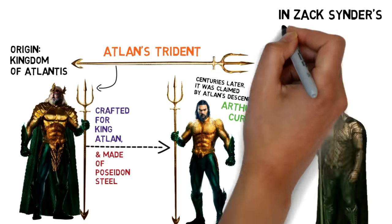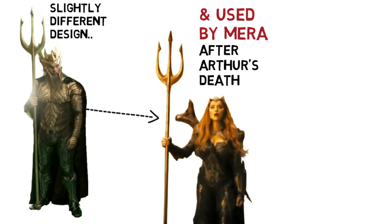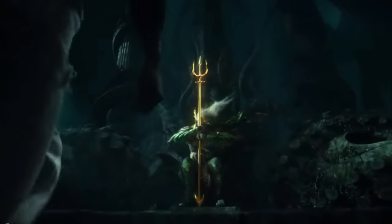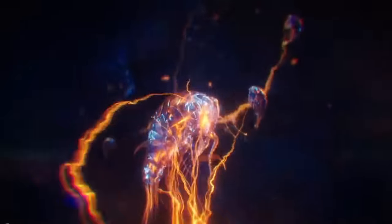In Zack Snyder's Justice League, the trident had a slightly different design and was used by Mera after Arthur's death. The weapon is capable of amplifying the natural powers of a true heir of Atlantis. It could create powerful shockwaves, and Arthur can use it to sense and command every creature in the ocean, making them fight for him.